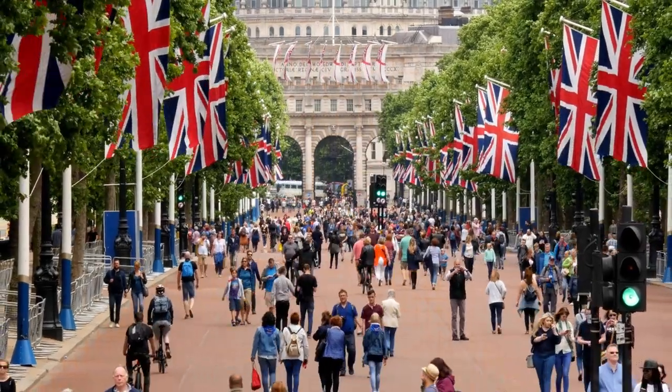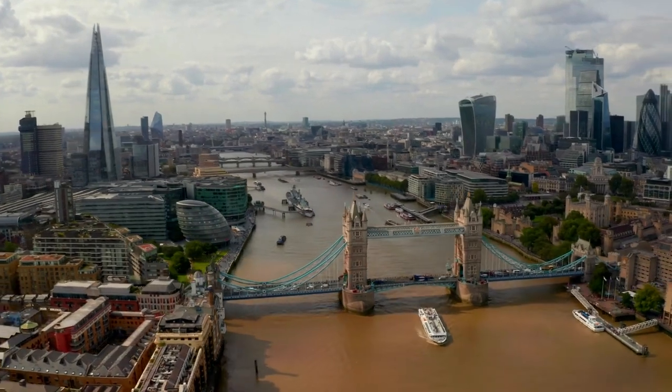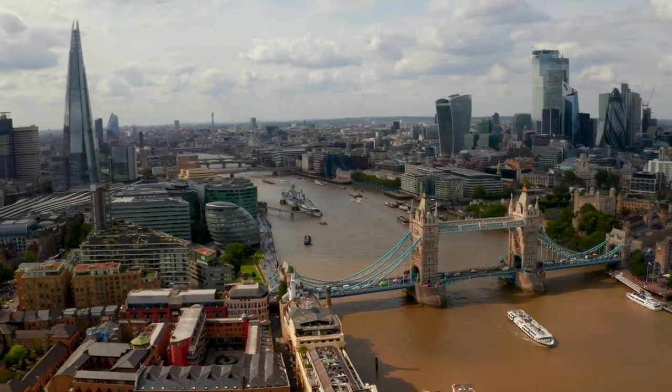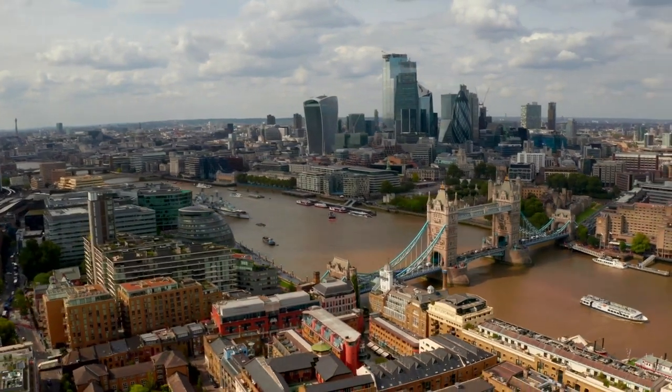According to the World Bank report of May 2019, Britain has been ranked as the 8th easiest place in the world to do business. Especially after the Tier 1 entrepreneur visa was launched, many entrepreneurs migrated to the UK to set up their companies.